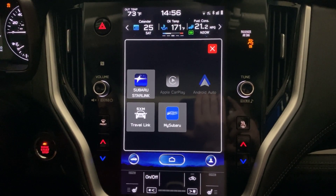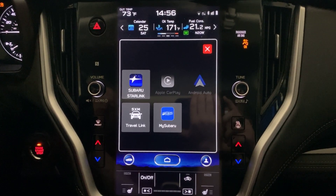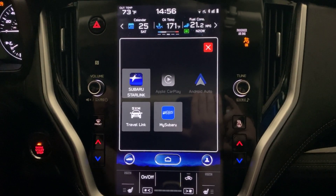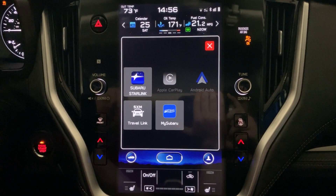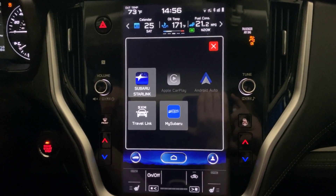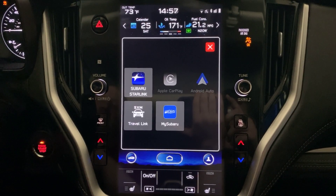This is a service that SiriusXM provides. Now you might be familiar with SiriusXM because of their radio and music service — you can listen to music via the satellite system that they have. They also offer a separate service that they call Travel Link, and that's also integrated into the 2020 Outback.